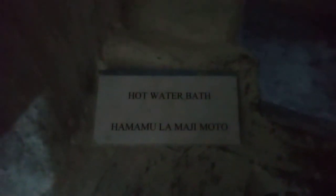It's a bit dark, but this is the hot water bath — the Hammam bath — as you can see. This is where most of the people used to come and have a bath.